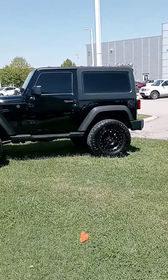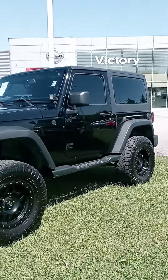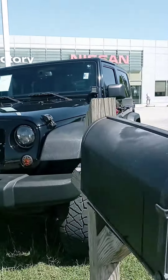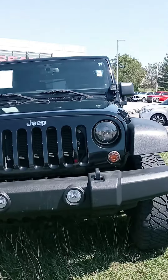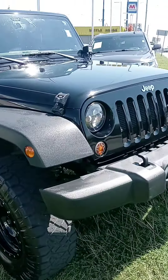Hi Samantha, John here from Victory Nissan. You inquired on that four-door 2013 and it is gone — found a new home — but I've got this two-door 2013 and wanted to see if you might be interested in it.